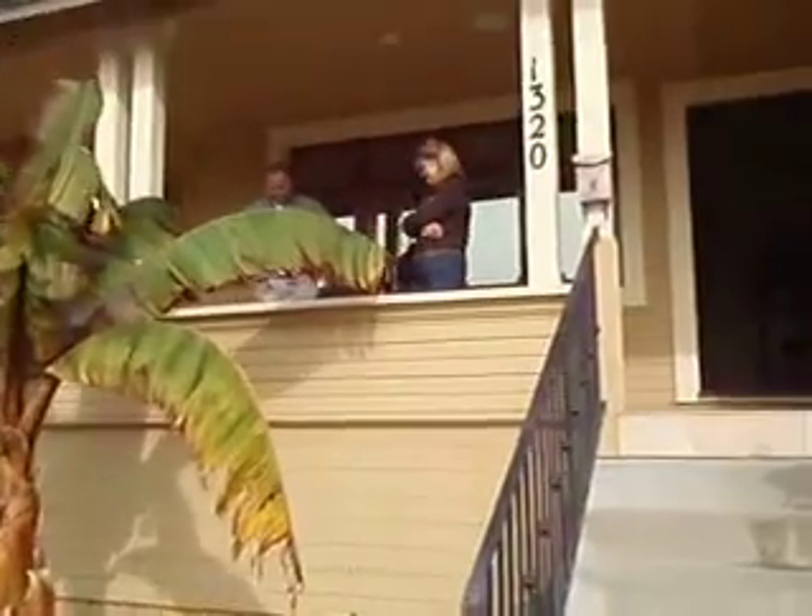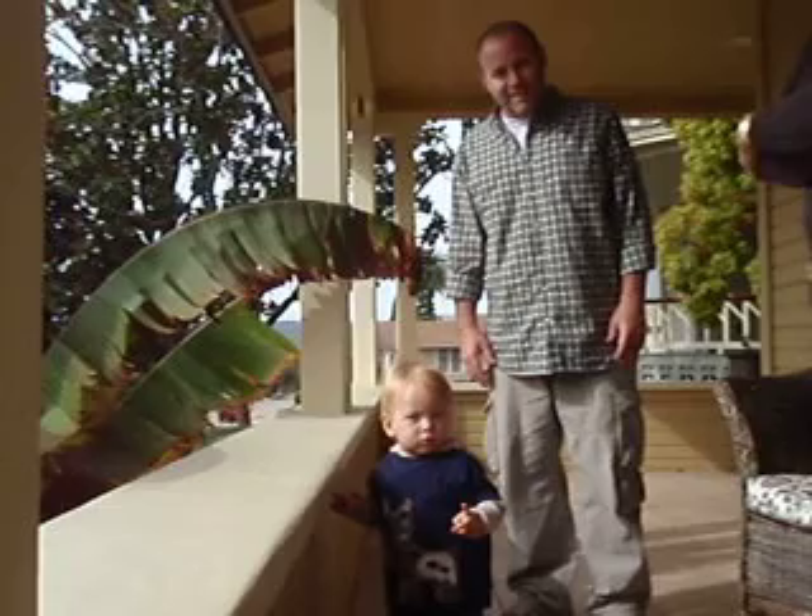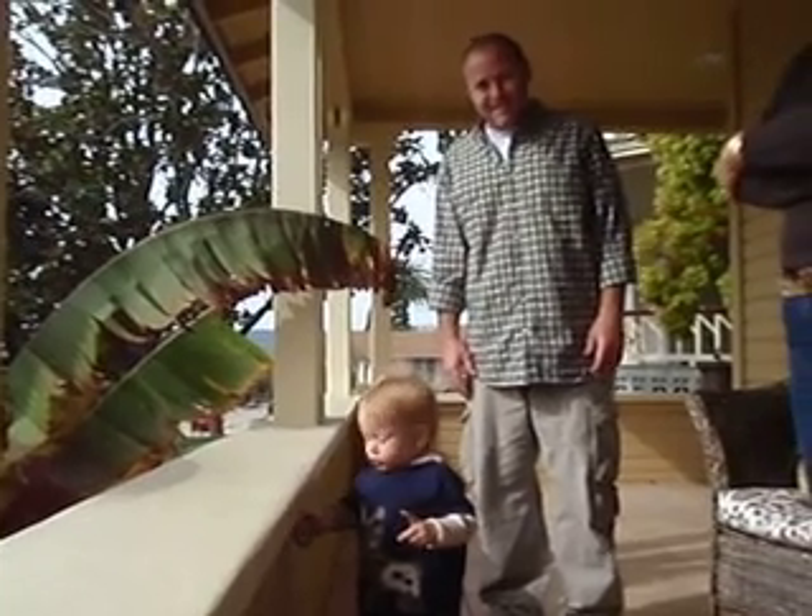I'll just do a quick shot. And Kevin and Callan. And that's it. Wave to Grande Grande, Callie. Hello. So there you go. Hope you love it.